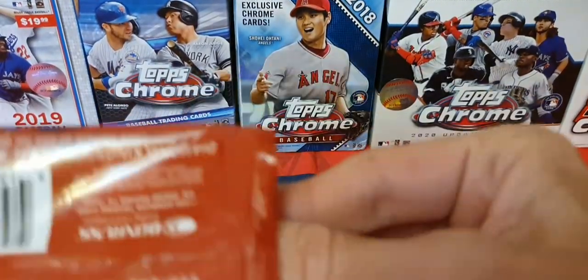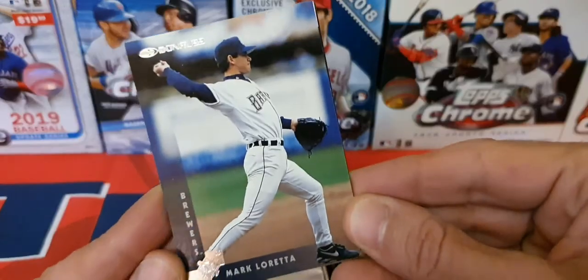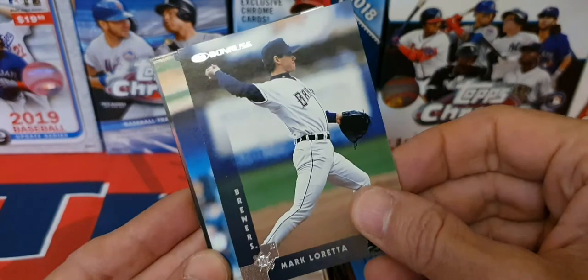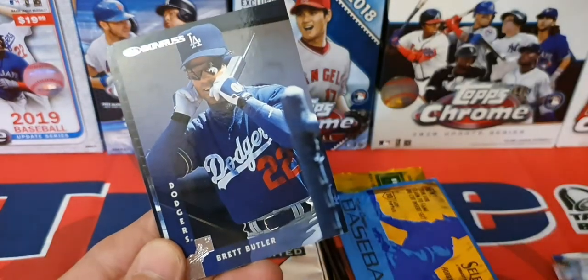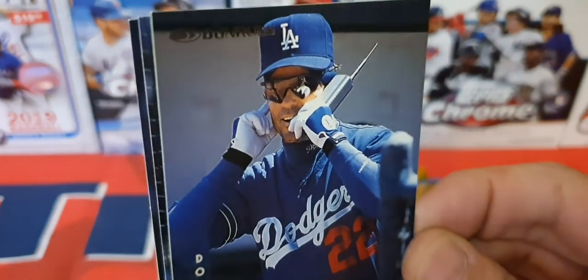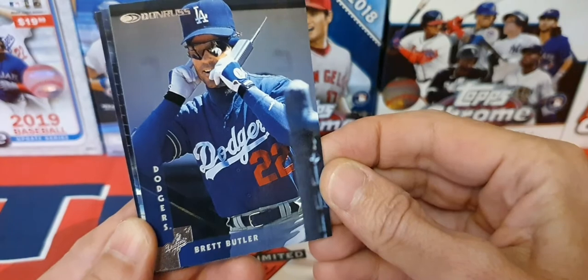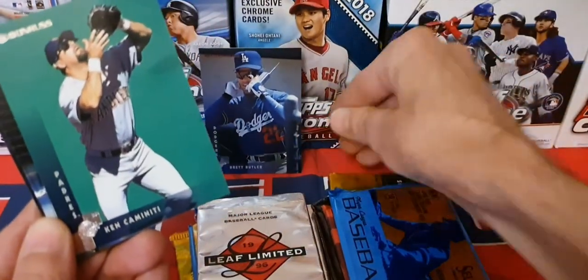Let's check out what's inside this Donruss pack and see what these cards look like. If you guys are enjoying this, I just wanted to show you some of the old cards we used to have. Sterling Hitchcock — there we go. Brett Butler — look at that phone he's got! The brick phone — wow, that is awesome. What a shot! Holy smokes — hey, that's a cool card guys. Let's set that up in the bag.